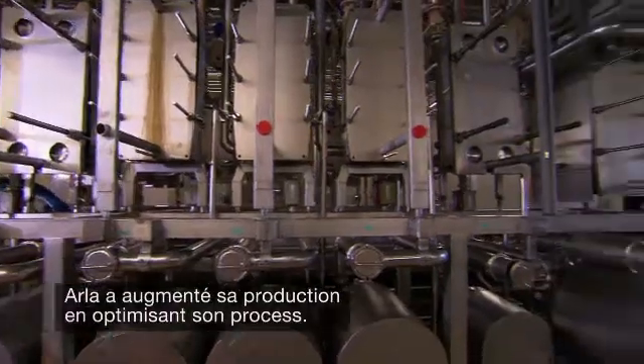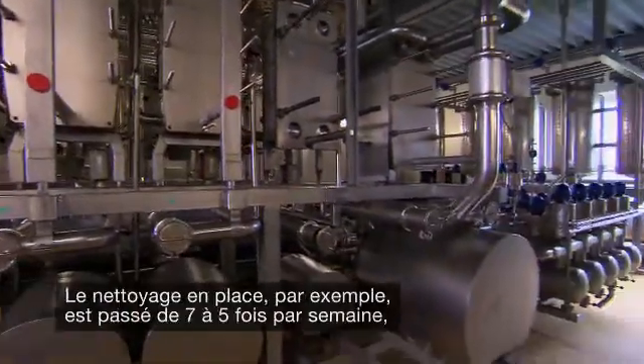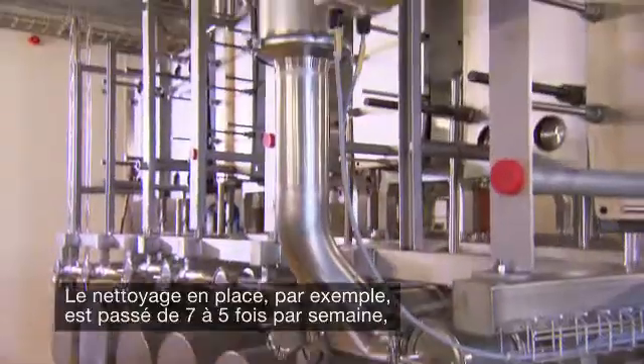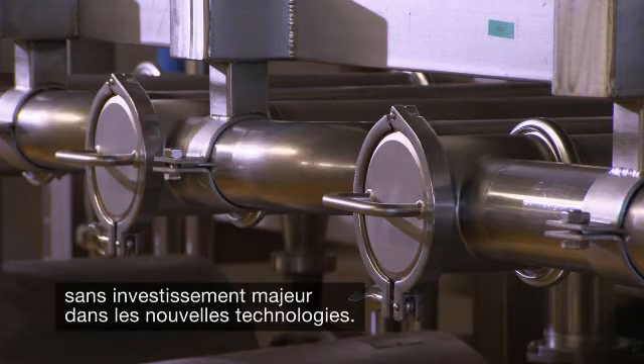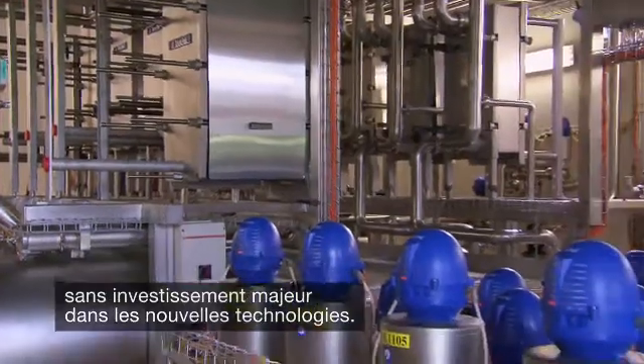Isle increased production through process optimization. For instance, they reduced CIP from seven to five times a week — all this without needing to make significant investments in new technologies.